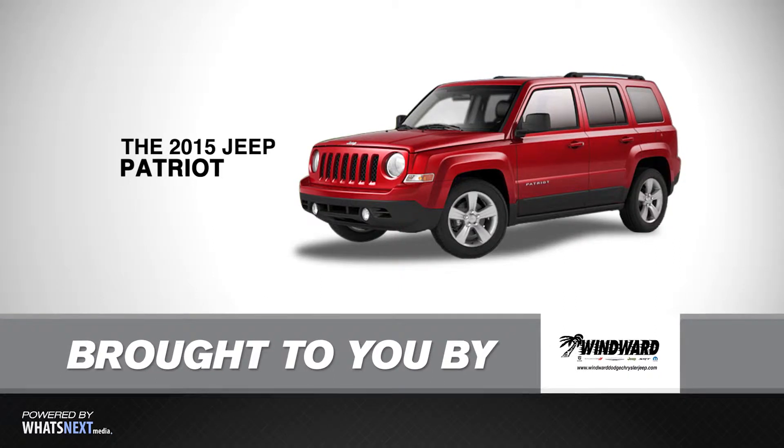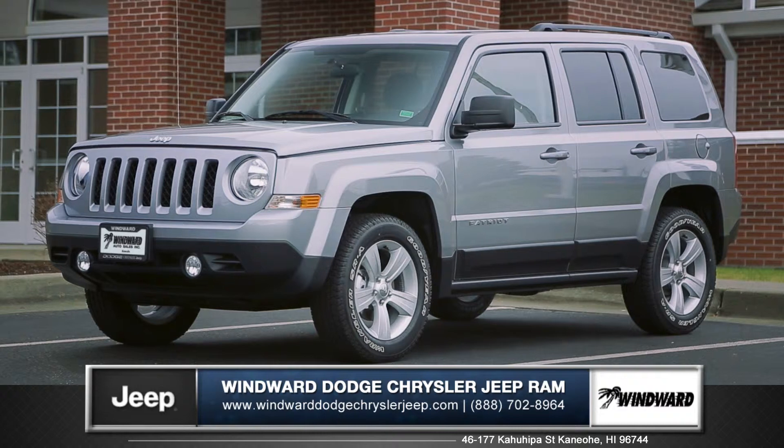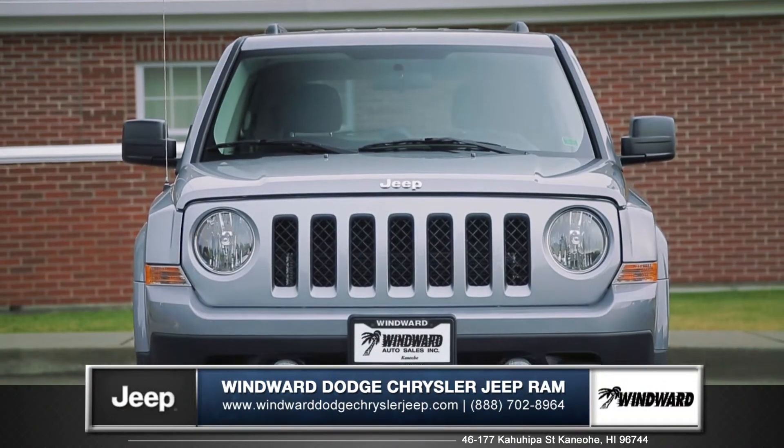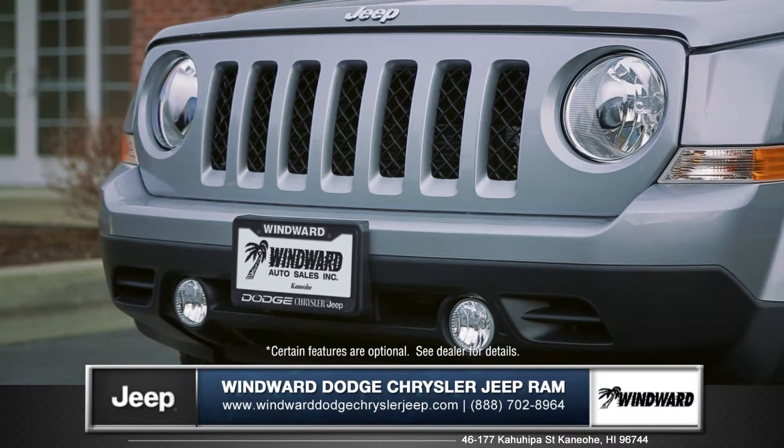Hi, I'm Tom from Windward Dodge Chrysler Jeep Ram and I'm here to introduce you to the 2015 Jeep Patriot. The Patriot features the classic Jeep 7-slot grille along with powerful round halogen headlamps and fog lamps.